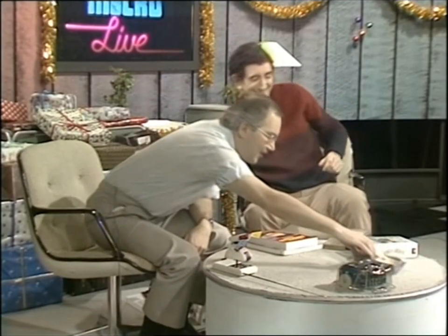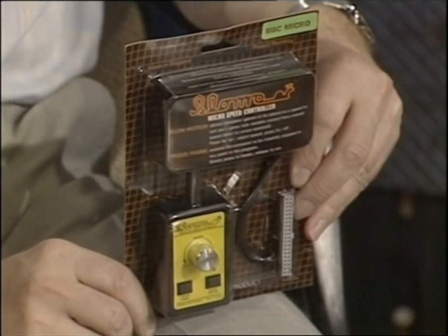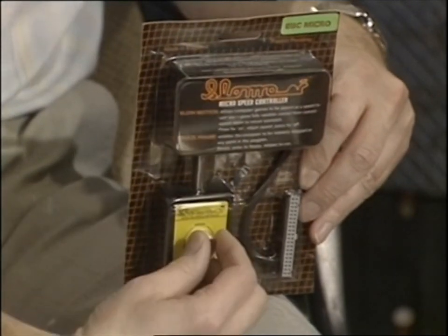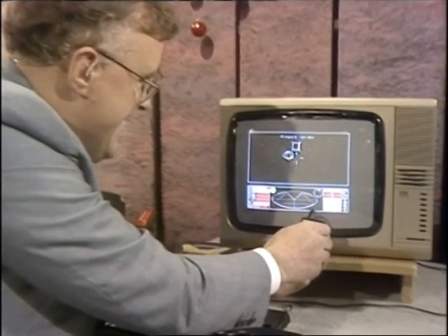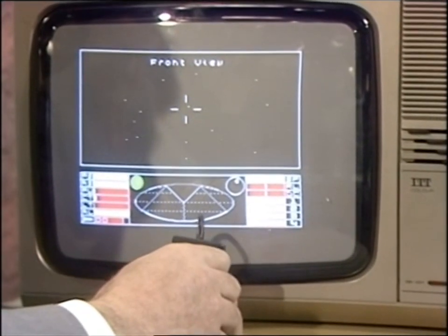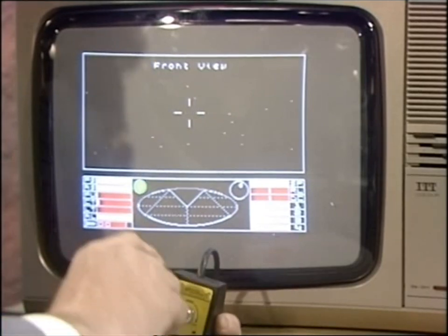Now this is something for people who are completely incapable of playing complex video games — no coordination. You plug it into an Electron, Spectrum, Amstrad, Commodore 64 or BBC, then turn a knob down and the game slows right down so you can actually hit things. Mac seems to be doing rather well — he's got a high score of 101 credits on Elite, starting with 100 of course. You can play it at normal speed but you can crank the speed down. Oh, I think he's been zapped.